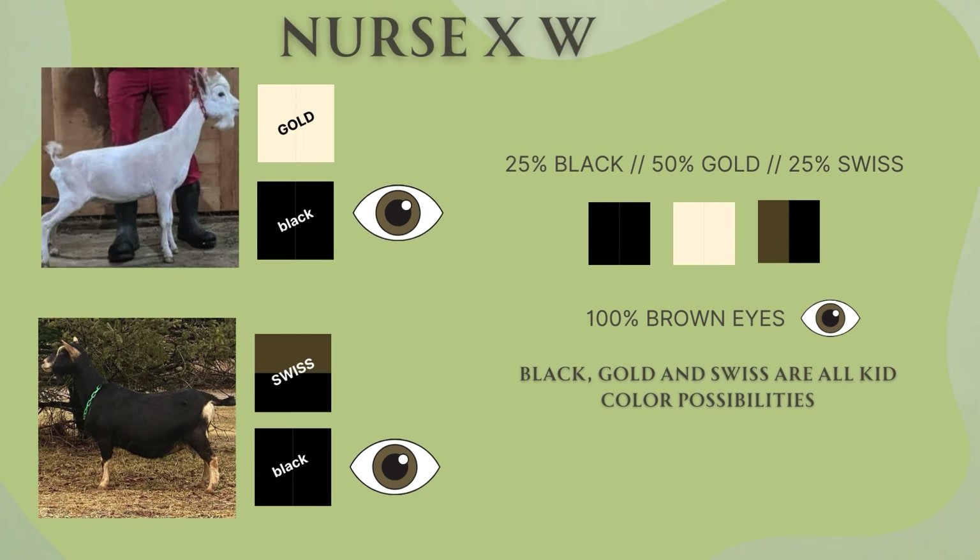Now we have Nurse and Wendy. Nurse is gold carrying black with brown eyes. Wendy is a Swiss doe carrying black, also with brown eyes. These kids have a 25% chance of being black, a 50% chance of being gold, and a 25% chance of being Swiss. They will definitely have brown eyes.